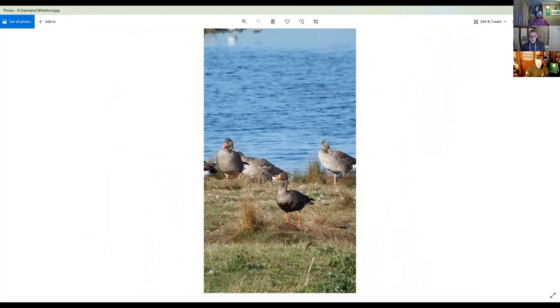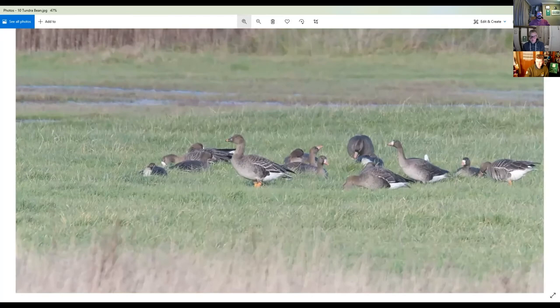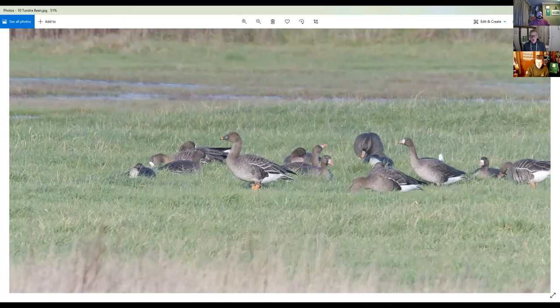Next we have the tundra bean goose. You can see it's slightly stockier than the white-fronted geese, similar shape and build to pink-footed goose but with a small amount of orange on the bill and orange legs. That's another smart bird that turns up in Essex, not every winter but more occasionally than not. There were quite a few at Abberton last year, with several small flocks roaming around the reservoir. They just look a bit darker than pink-foot — if they're in the water and you can't see the legs they just look like a darker bird, particularly on the mantle; the pink-foot looks a lot more frosty.